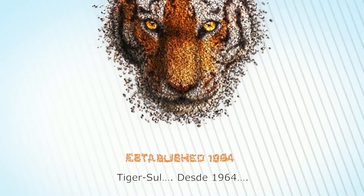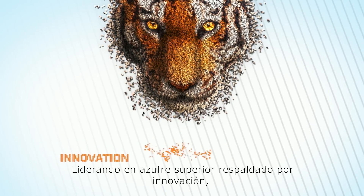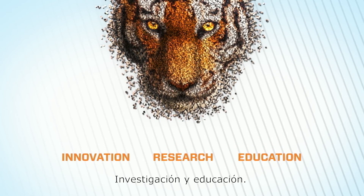TigerSol, since 1964, leading with superior sulfur, backed by innovation, research, and education.